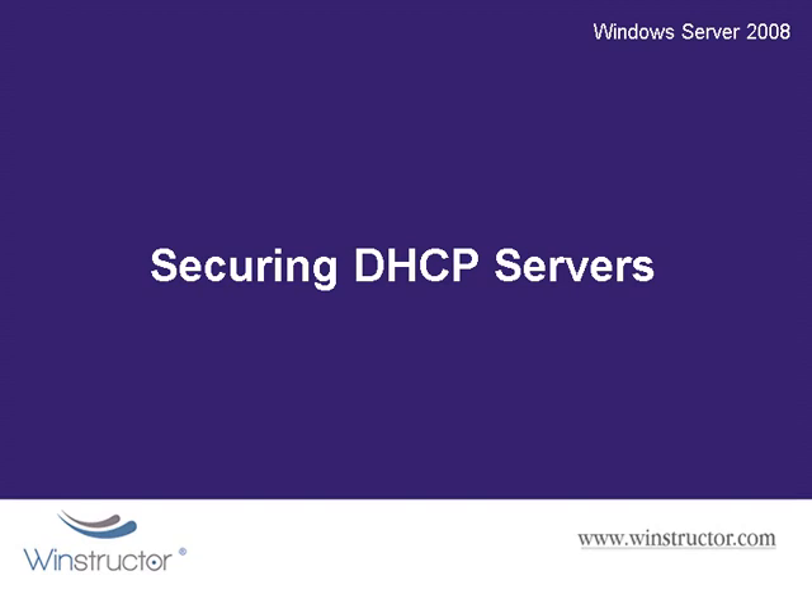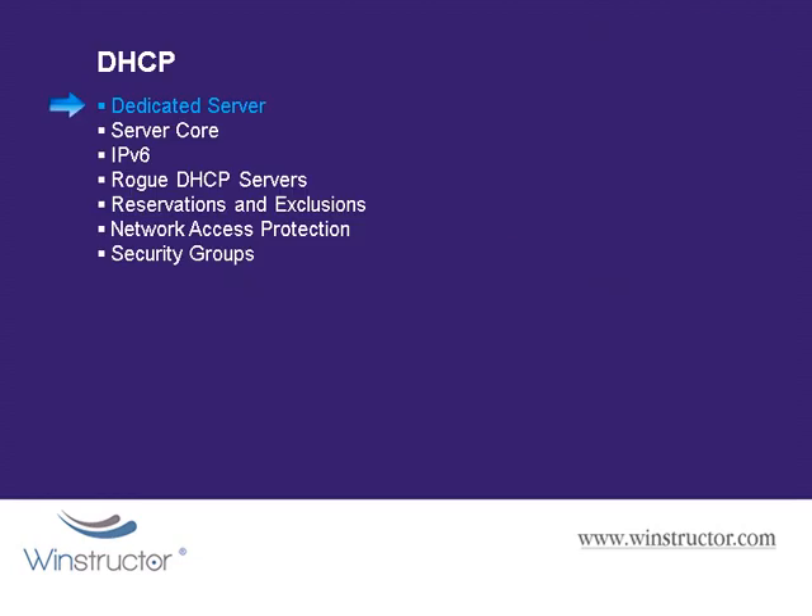The Dynamic Host Configuration Protocol, or DHCP servers, are used to automatically provide client computers and other devices on your network with an IP address. If you have the available hardware, you really should dedicate an entire server to running DHCP, since DHCP is a critical role. Like most critical roles, critical server roles should always be on their own server.